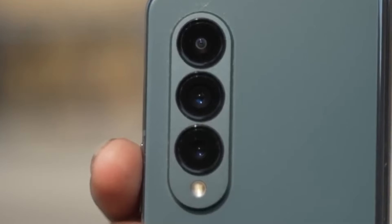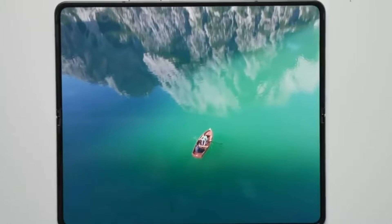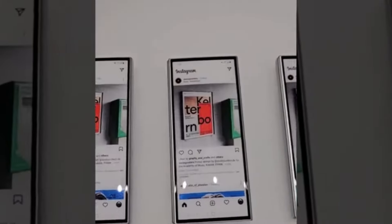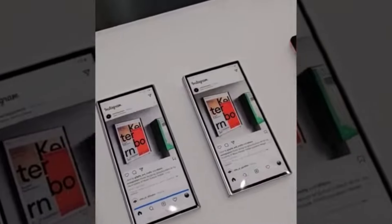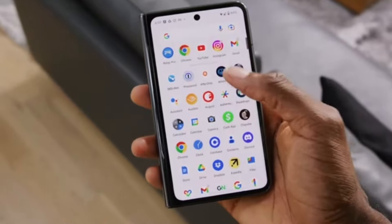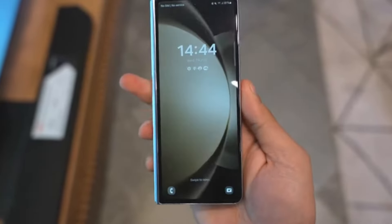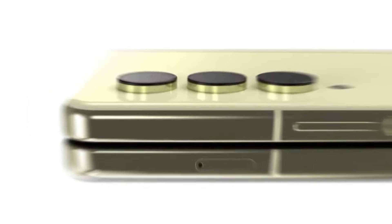Why the change? Well, for starters, foldable phones like these don't come cheap. Samsung might have thought twice about launching an ultra-expensive model that could scare off potential buyers. Plus, there's the competition factor. Huawei is on the rise, and Samsung doesn't want to lose its top spot in the foldable phone market. So introducing a more budget-friendly option could be their ticket to staying on top.